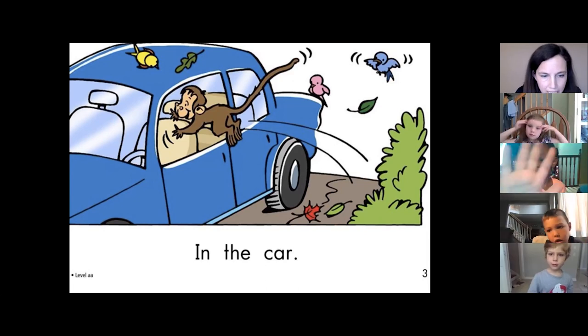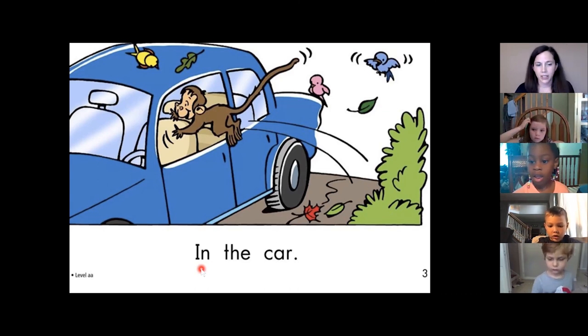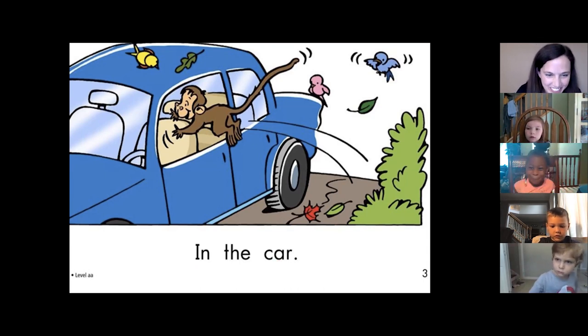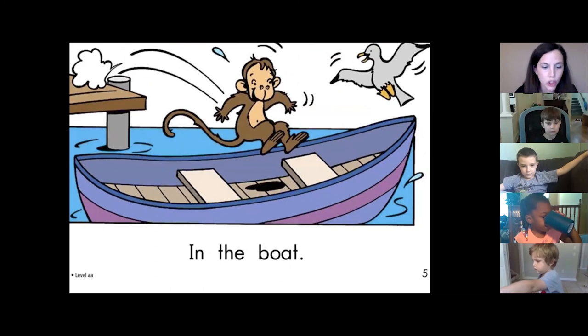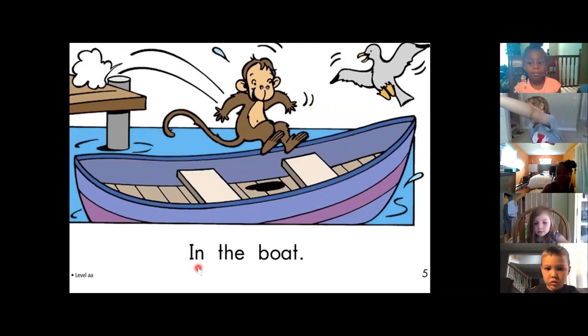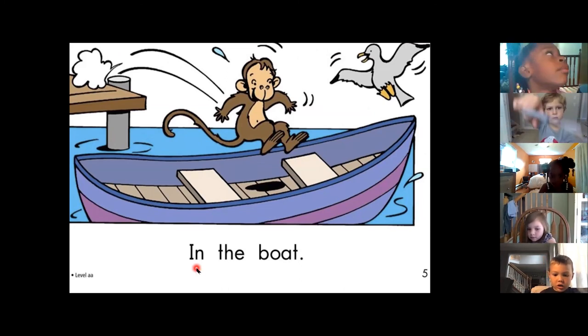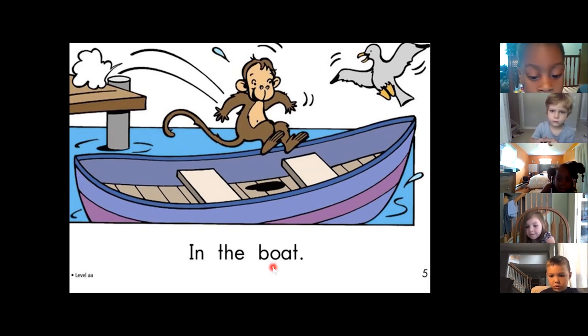Now let's try this. Charlie and Nia together. Charlie and Nia together. You start with in. Go. In the car. Charlie, that was so good. Let's keep going. We can read this together, and we're going to start with in. Everybody put your finger on in. Nice job, Anna. Nice job, Charlie. Get ready. Go. In the car. Oh, my gosh. You guys got that.